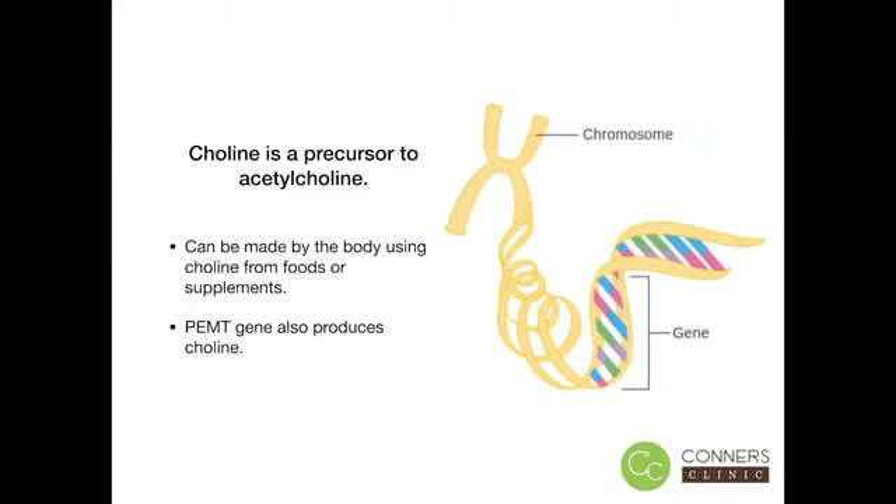Acetylcholine is made in our neurons and the nutrient choline is required for its production. You can get choline in the foods that you eat, like eggs and meat, and your body can also make choline by way of the PEMT gene. There are two things that influence the PEMT gene: first is the hormone estrogen, and the second is variants in the PEMT gene.